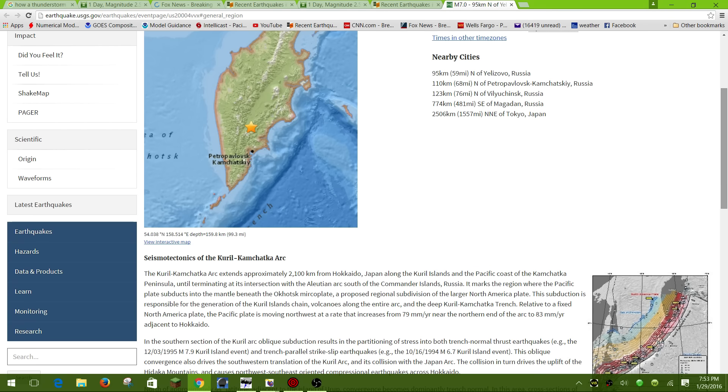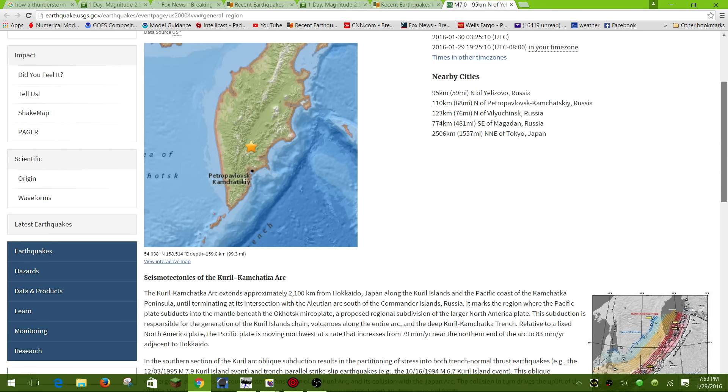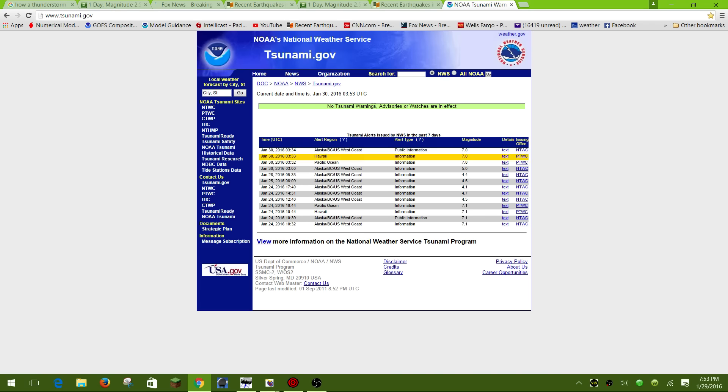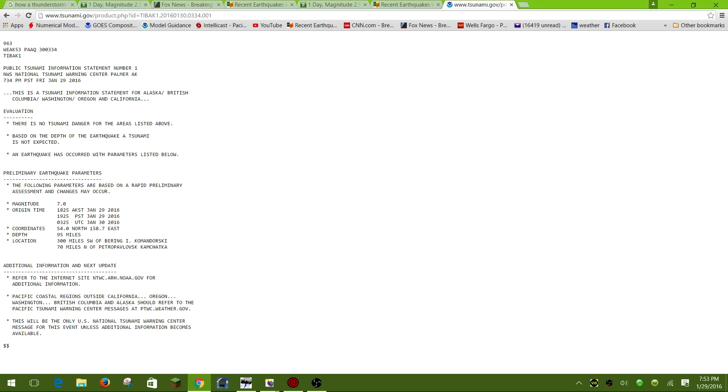It is 99.3 miles below the surface. They do have a tsunami statement, but it most likely should not create a tsunami, being that it was on land. So yeah, 7.0 showing up.